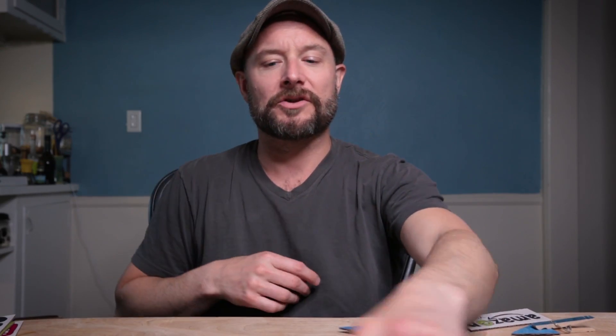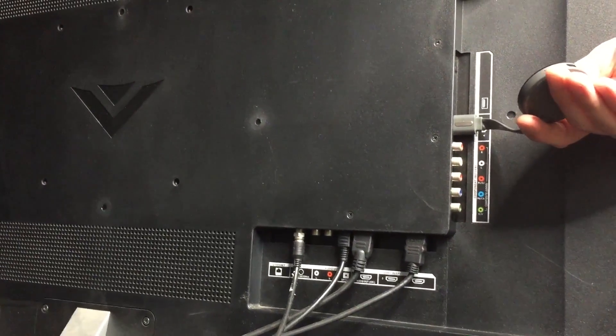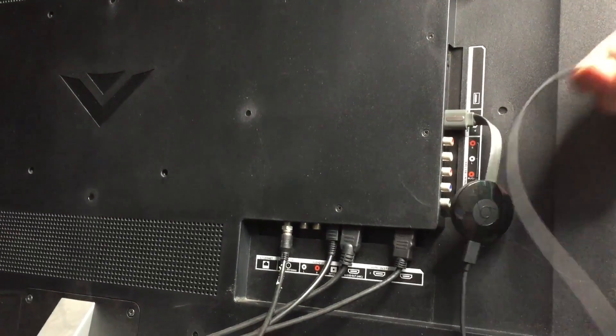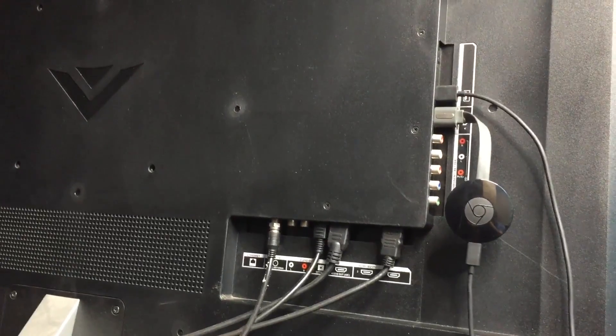By installing it, all you have to do is plug the Chromecast into your TV on an open HDMI port. The HDMI port is the same port you might plug your DVD player or cable box into. Most TVs now have a USB port in the back, and you can use this cord to plug it in directly to your TV — so you don't have to have an extra power outlet available near your TV.